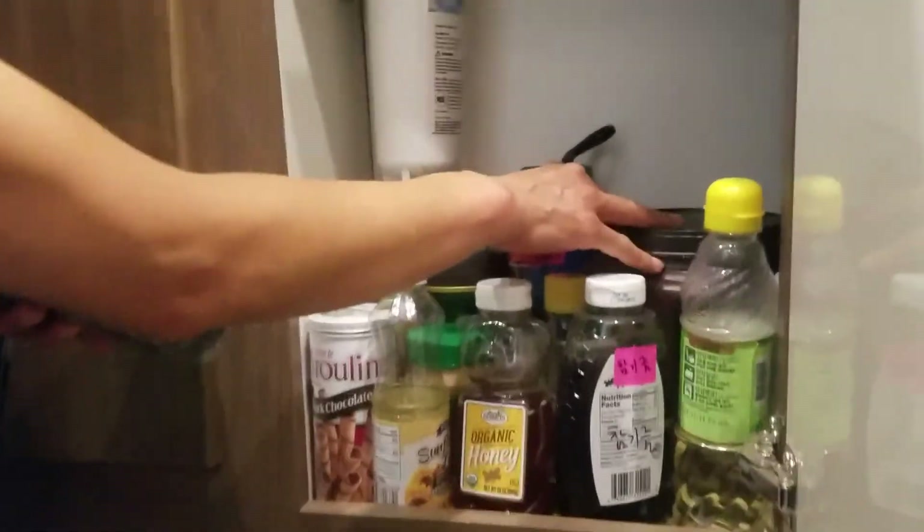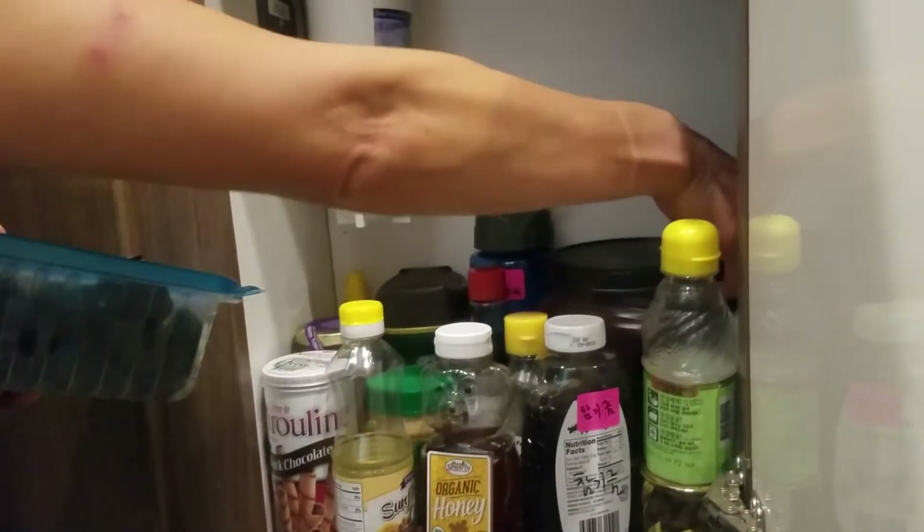This is an empty coffee container - we store our rice in it and it works really, really well.